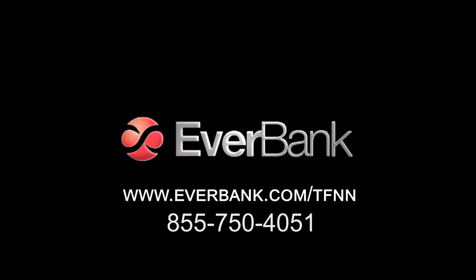EverBank is committed to a yield pledge promise to pay high yields on your checking, money market, and CD balances. EverBank has developed accessible ways to spread your money around the world into foreign currencies and even non-FDIC insured metals. Their financial philosophy flies in the face of the status quo — they believe your money's performance should not be determined by today's economic circumstances. Call 1-855-750-4051. EverBank is a member of FDIC and equal housing lender.